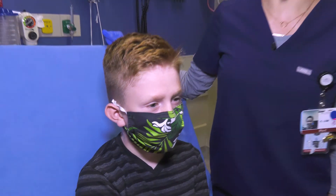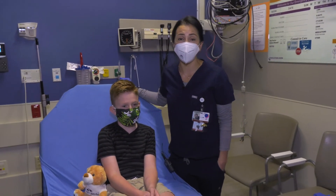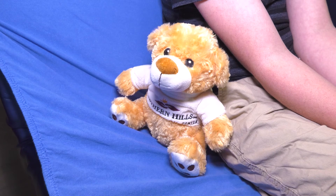We know that a visit to the ER with your child can be a really scary time. We offer a lot of different medications that we can use to help calm your child that are both safe and effective. If you have any other questions about Southern Hills Hospital ED or bringing your child here, please visit our website southernhillshospital.com.